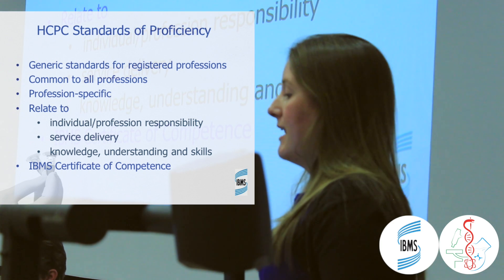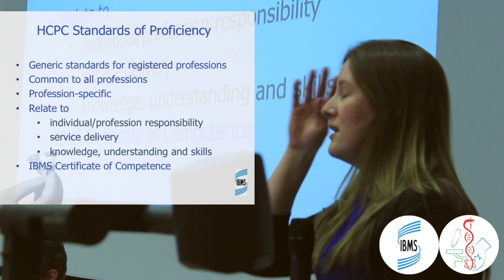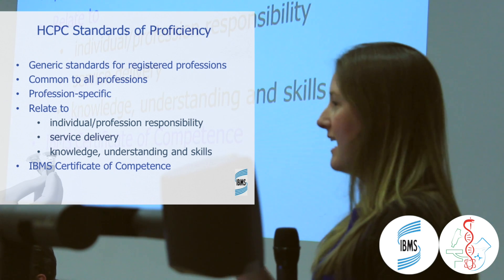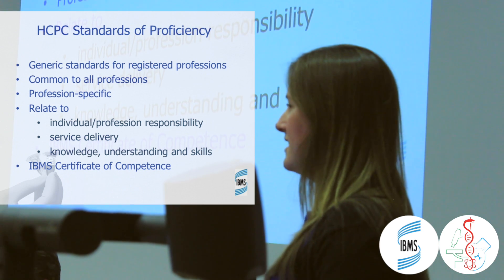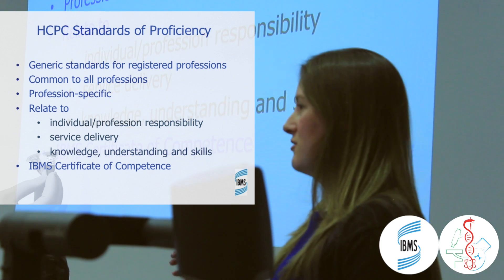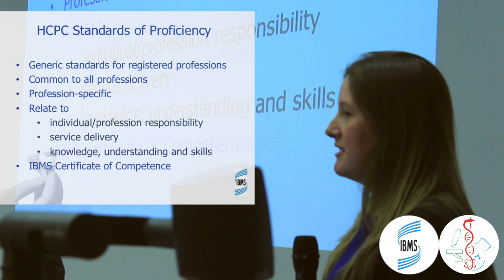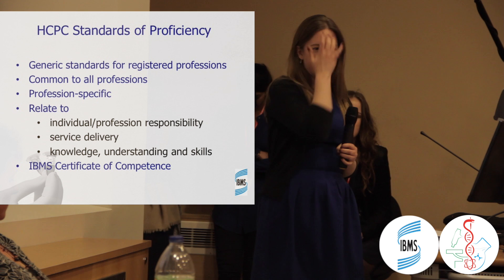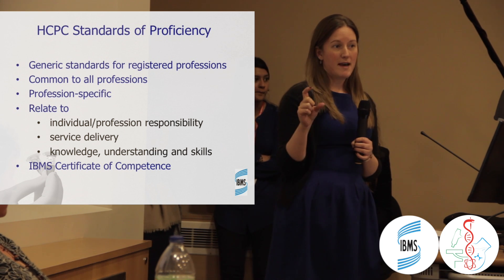One way the Institute allows people to demonstrate they have met the standards of proficiency is through the Institute Certificate of Competence, which is essentially in two parts. The first part is the academic side — the accredited degree. This is why it's really important, if you want to get onto the HCPC register, to have done an accredited biomedical science degree or, as mentioned, a healthcare science degree. It's not the end of the world if you're not on an accredited degree, as there is a way around it, but it's far easier to start with the accredited degree.